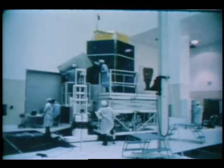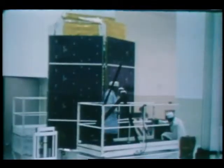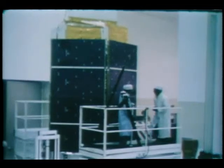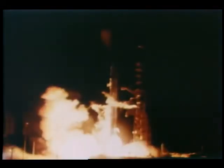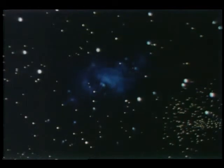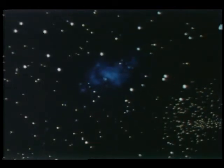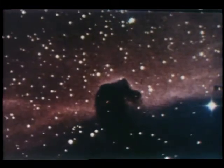This is HEO-3, the High Energy Astronomy Observatory — the last of a series of spacecraft designed to study deep regions of the universe where enormous amounts of energy are generated. Launched from Cape Canaveral, HEO-3 is now scanning the galaxies for gamma and cosmic rays in an effort to find clues about radiation from exploding stars and black holes. High Energy Astronomy is helping us better understand the universe around us.